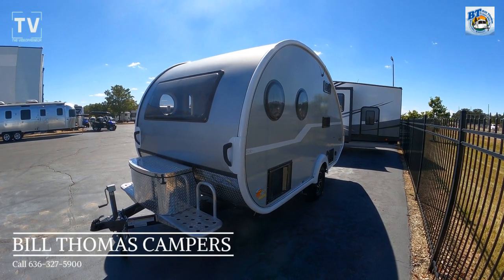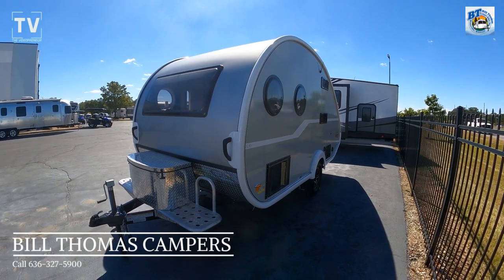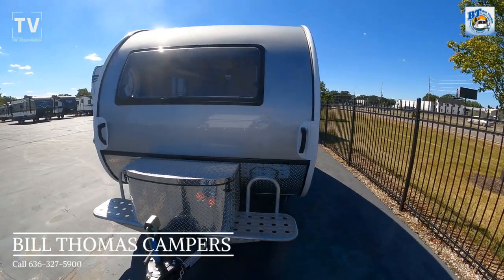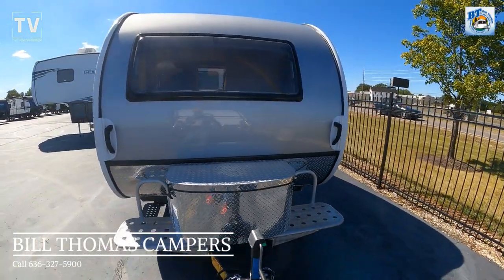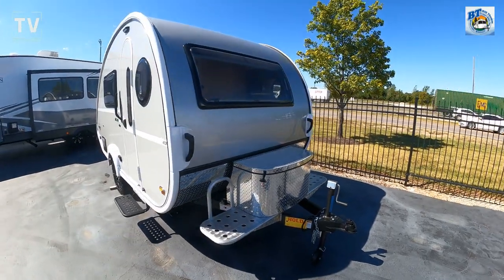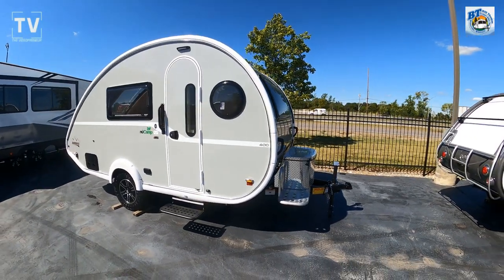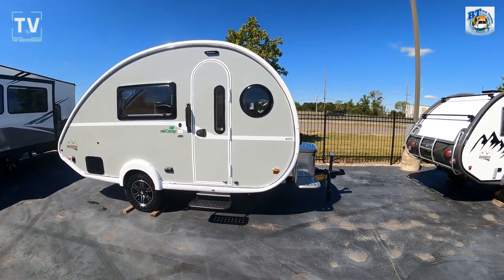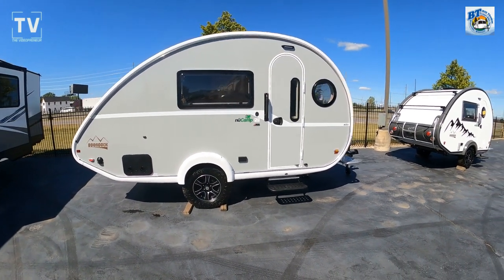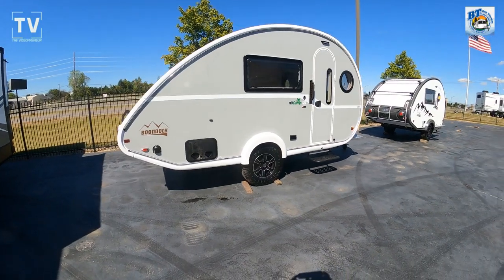Hey, it's Tom Gallagher the Videopreneur, and I have an amazing RV. It's a 2022 New Camel 400 teardrop, offered by Bill Thomas Campers in Wensville, Missouri — their contact information is listed below. This is just an amazingly high-end, very small, very compact RV. It's a teardrop design, single axle, and they pack a heck of a lot of quality into this Boondock 400.